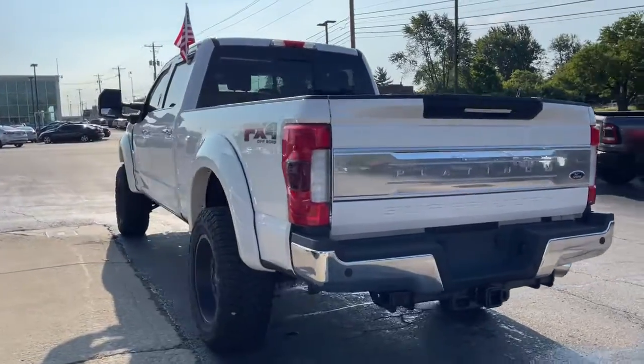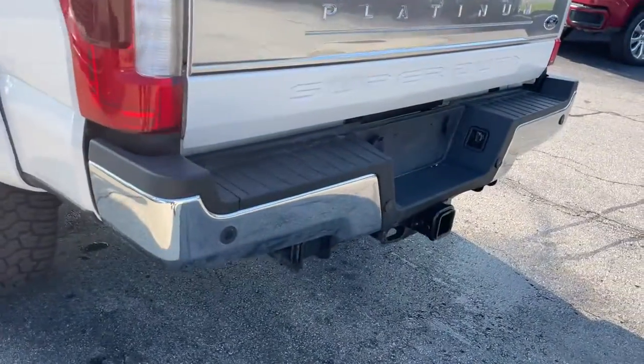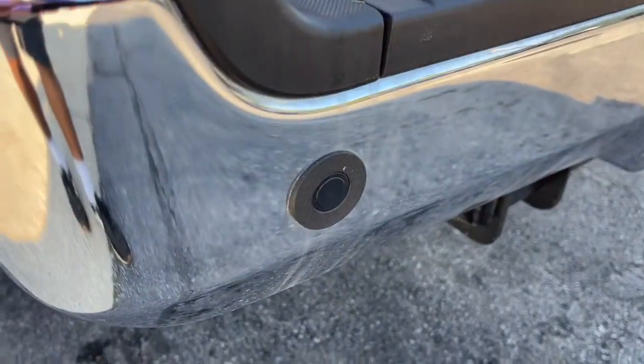Built to haul, tow, and plow with ease, this exceptionally comfortable, heavy-duty, full-size pickup has you covered.